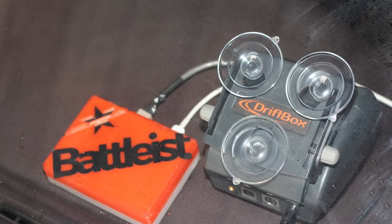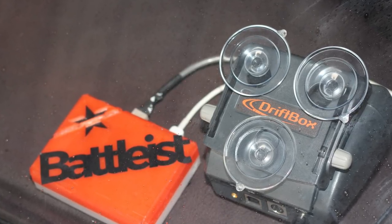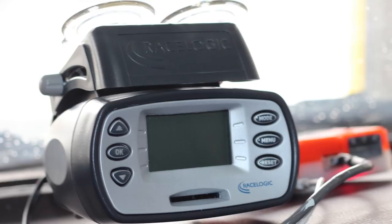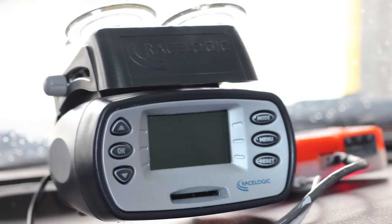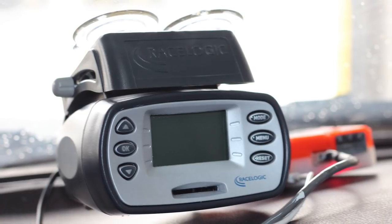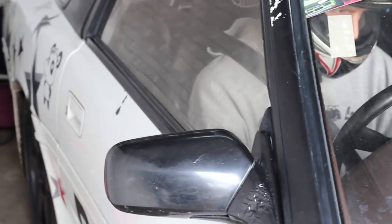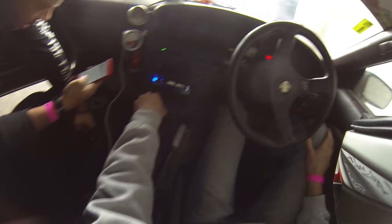We decided to test the Driftbox side by side with Battlest's Driftbit. The Driftbox was the first real player in this space but is now showing its age, having been around for a decade. After testing the Driftbox a few years back and being disappointed with how the data was presented, when Battlest came into view I was immediately interested.